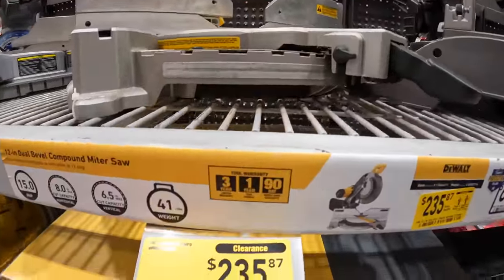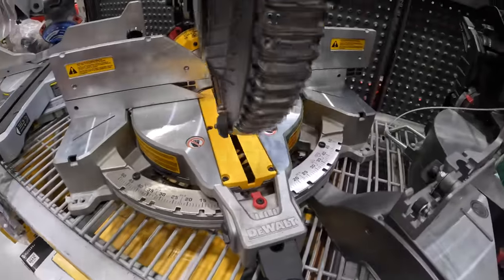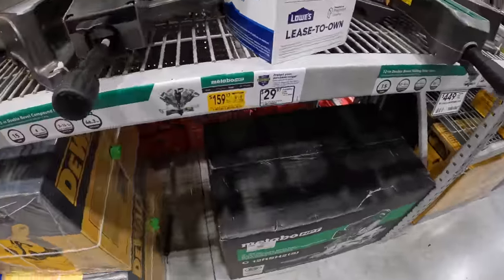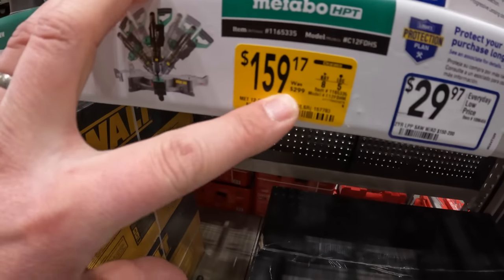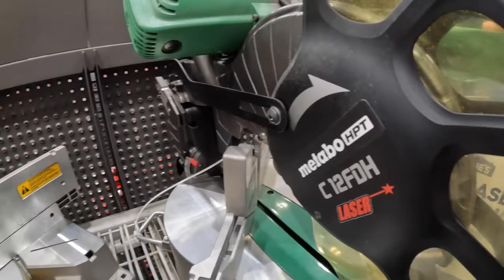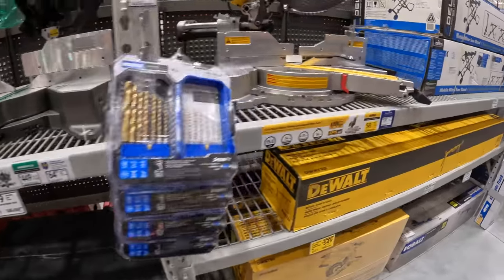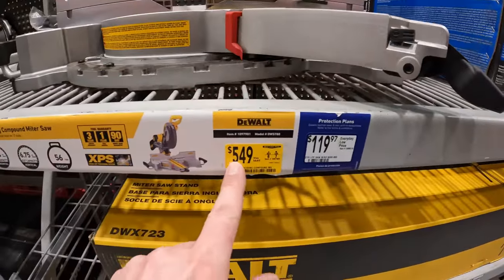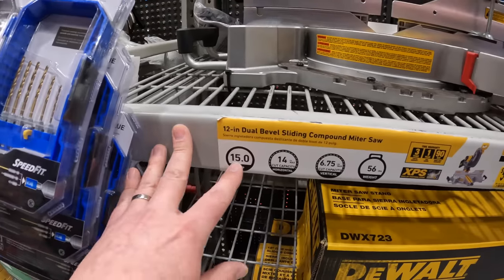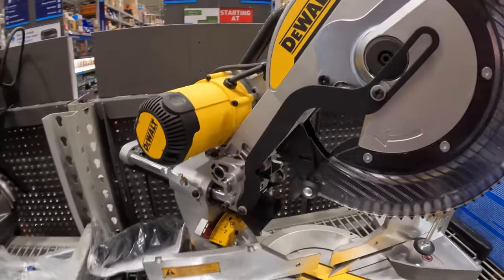$244 for the Cobalt 12-inch dual bevel sliding compound miter saw, was $349. $325 for the DeWalt 12-inch, was $429. $159, was $299, for the Metabo HPT. And then $549, was $649, for the 12-inch 15-amp dual bevel sliding compound miter saw — so you save $100 on that.